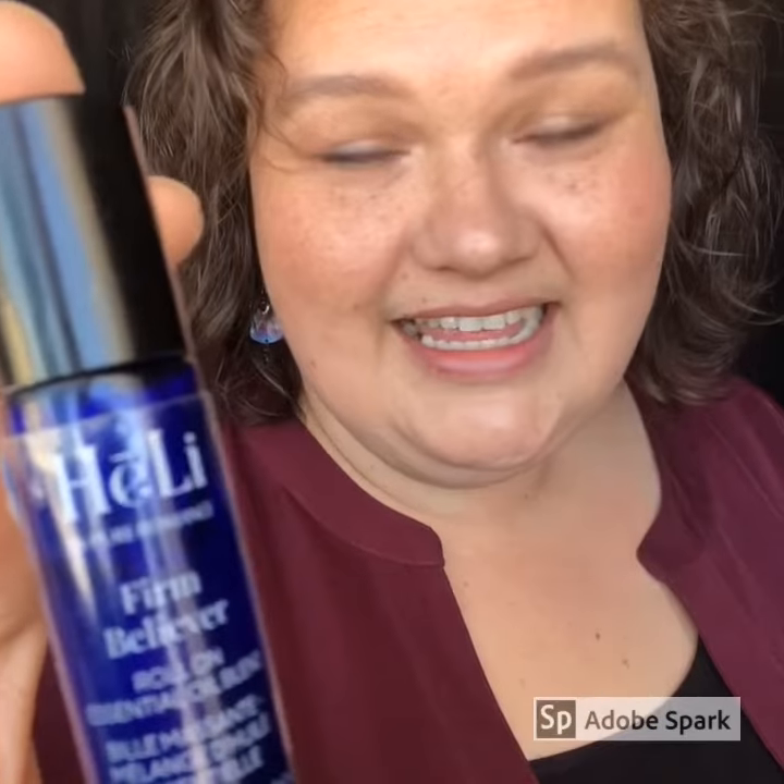Improve the appearance of your skin's texture and tone with Firm Believer. It's a blend of carrot seed, frankincense, and rosehip seed. It helps under the eyes.